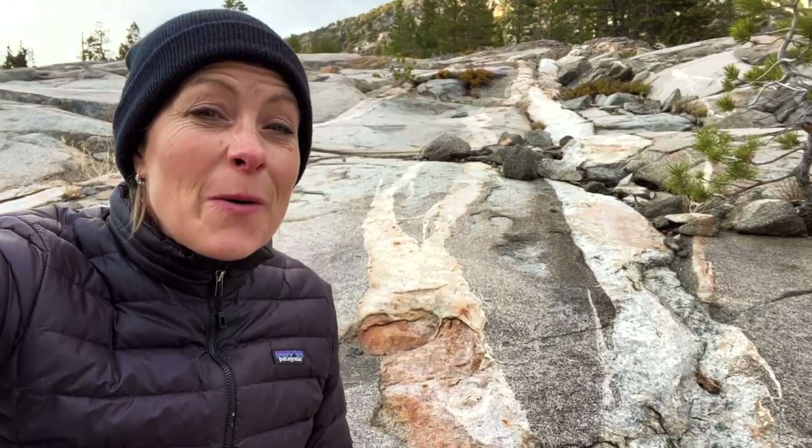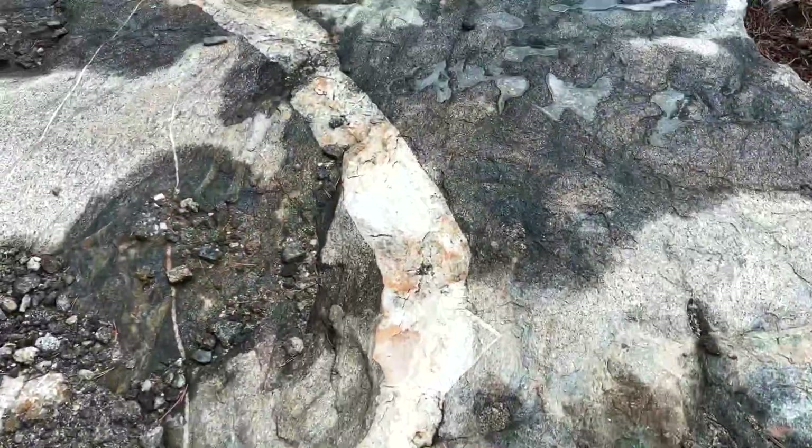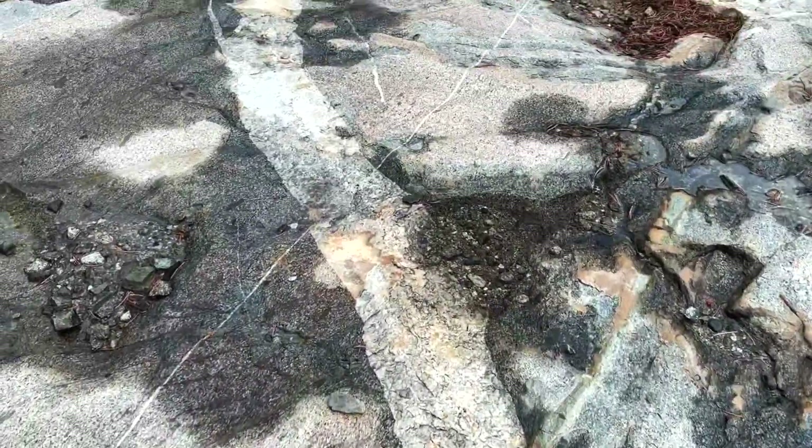Wow, science is so amazing and earth science can be found right here where you're hiking. Well, I hope you have a beautiful day. God bless. We'll talk to you later. Bye bye.